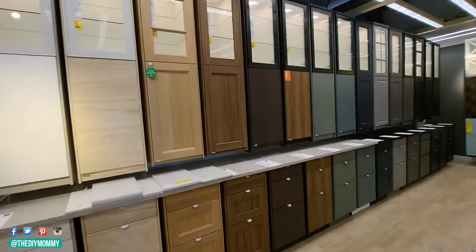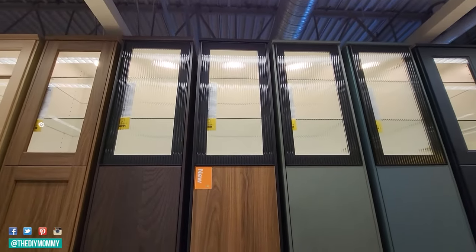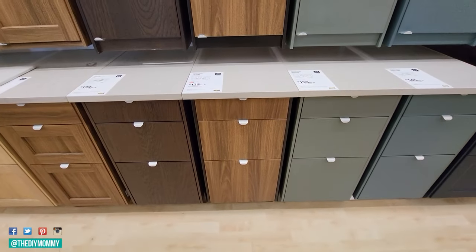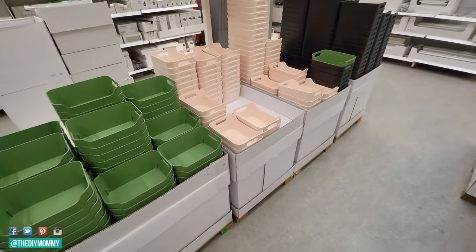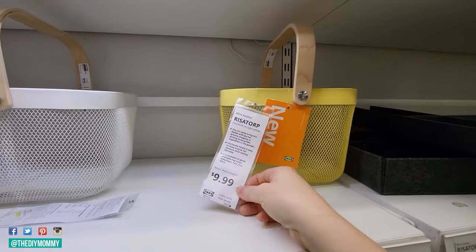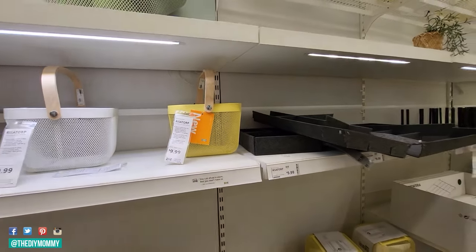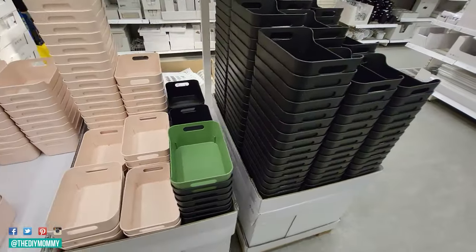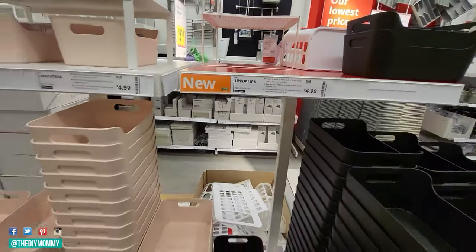In the IKEA kitchen cabinet section, there's a new door style called the Tis Torp. It is a really modern, simple style — not my personal style, but let me know what you think in the comments. It does have these beautiful reeded glass doors that I think would look great in a modern or mid-century modern kitchen. In the kitchen organization section, the Risa Torp baskets are one of my absolute must-haves for kitchen storage, whether it's under the sink or in the pantry. The Up to Dara storage bins are also a classic — I have them in white, but look at the black and the blush pink. I feel like the blush pink ones would be so cute for my daughter's bathroom.